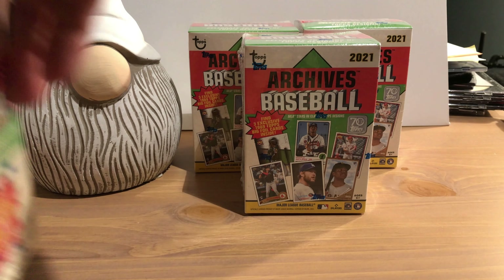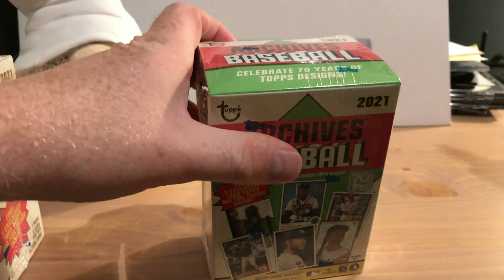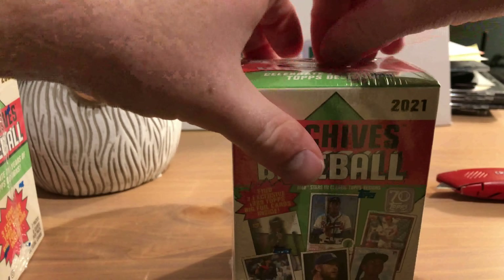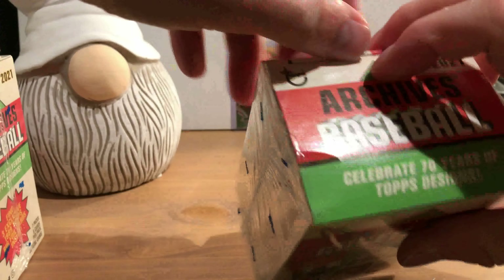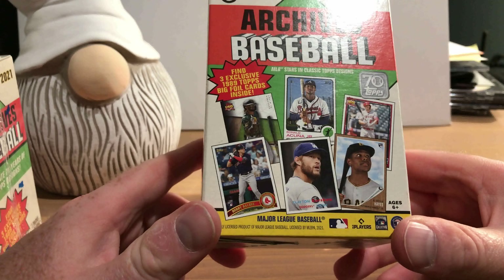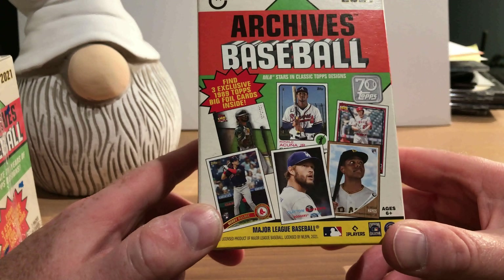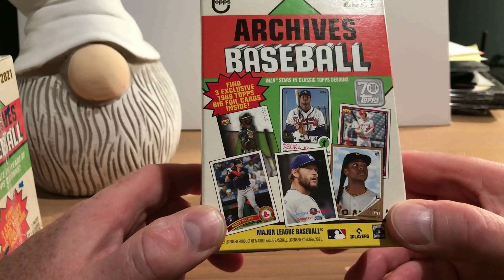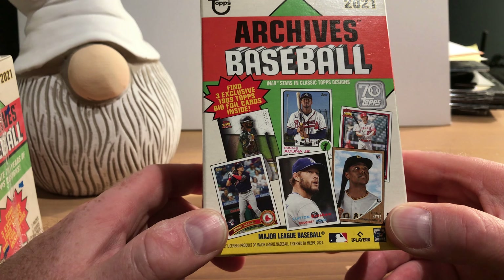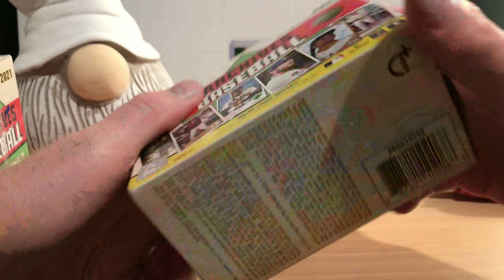Let's get all our little toys out of the way and get some of these boxes out of the way. This is my first time opening up Archives. It says five exclusive 1989 Topps Big Foil cards inside, and there are all the designs available shown on the front cover. A couple of them I'm familiar with, some I'm not. There are seven packs, eight cards per pack, 56 cards in a blaster box.